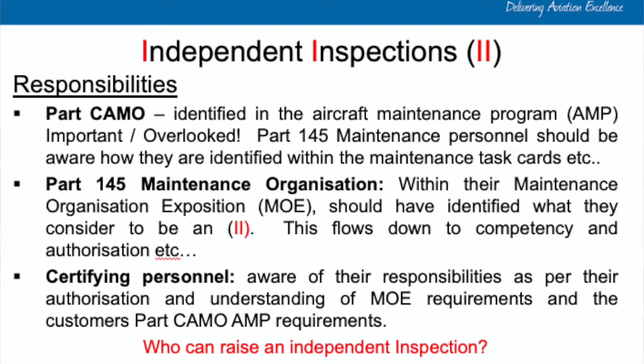For the Part 145 organization, they would have identified within their MOE — the Maintenance Organization Exposition — what they consider to be independent inspection requirements. From an auditing aspect, you'd be surprised how many people don't recognize those requirements. Finally, certifying personnel should be aware of their responsibilities per their authorization, understand the MOE requirements for independent inspections, and also understand what the Part CAMO has identified within the AMP as independent inspection requirements — something that's often overlooked and forgotten.